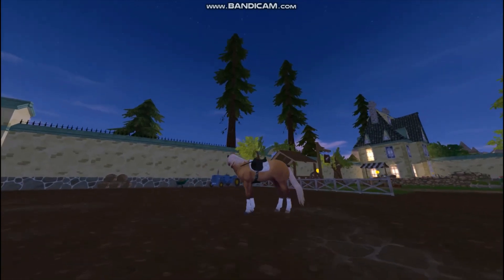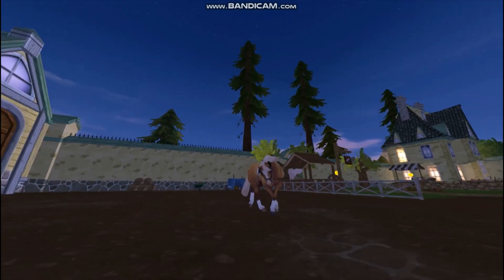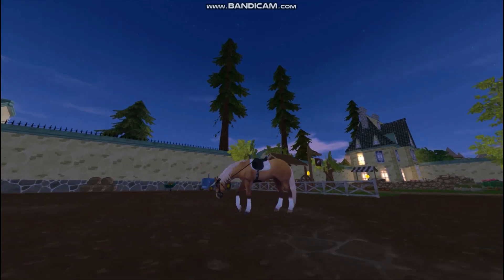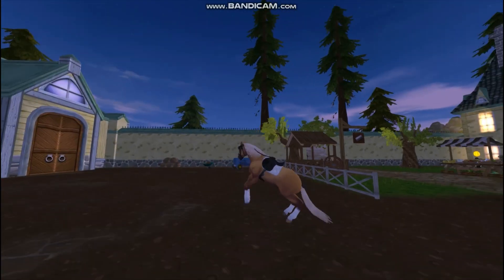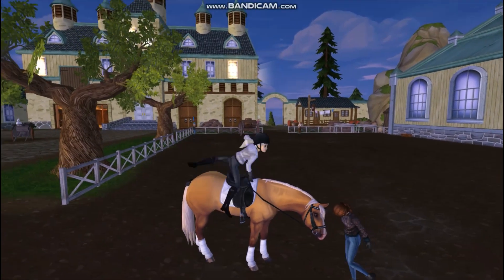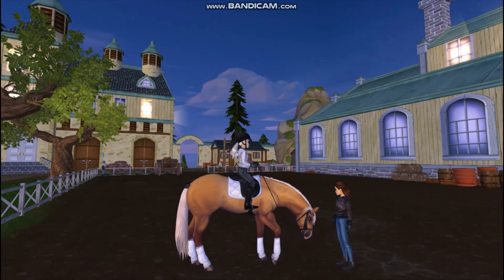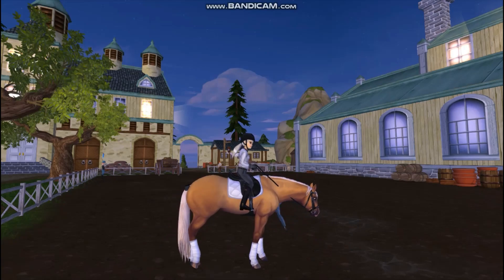I was thinking we could take him for a jump first, or should we do some riding first — what do you reckon? I don't mind. All right then, thank you! Are you ready to mount? Yeah, I'm really excited to mount. I think we're going to start off with jumping. Anything, I don't mind.